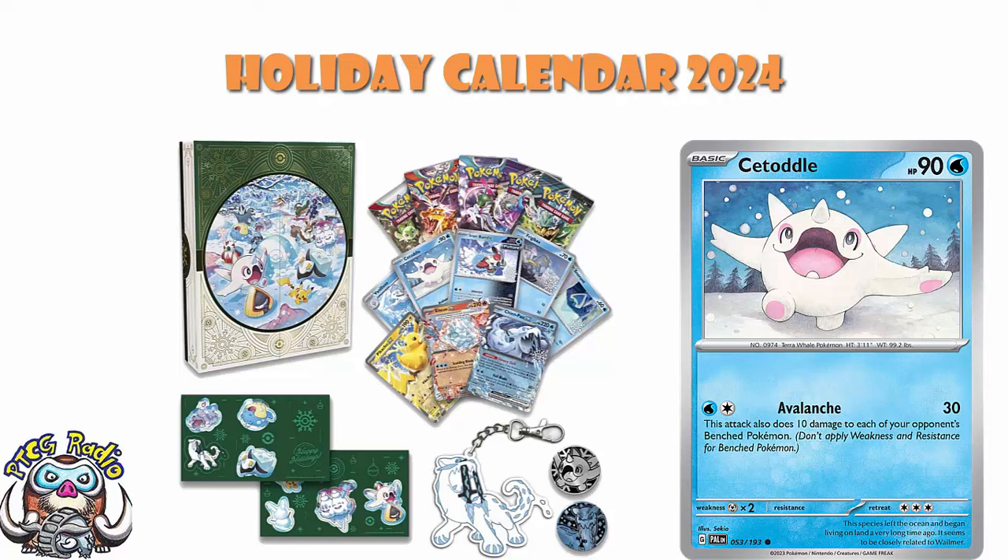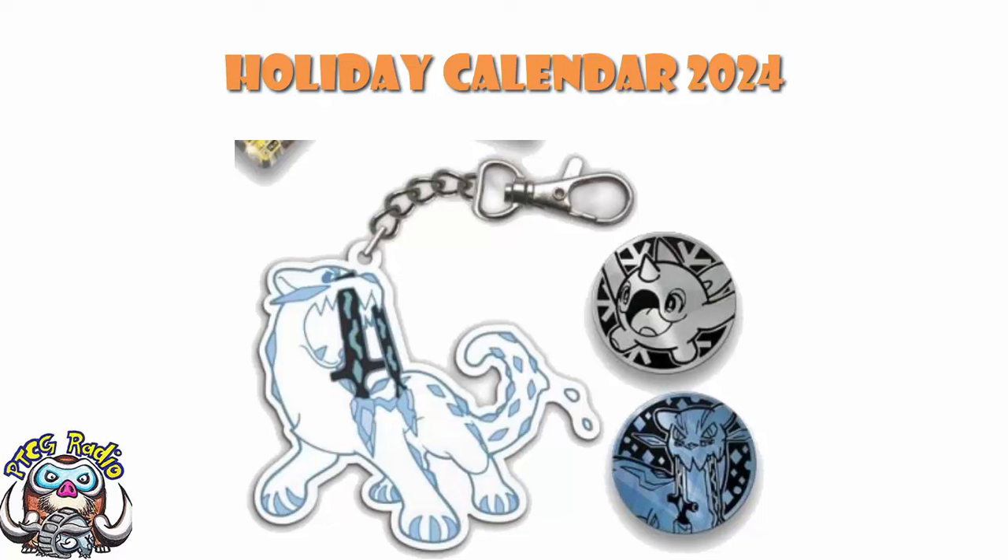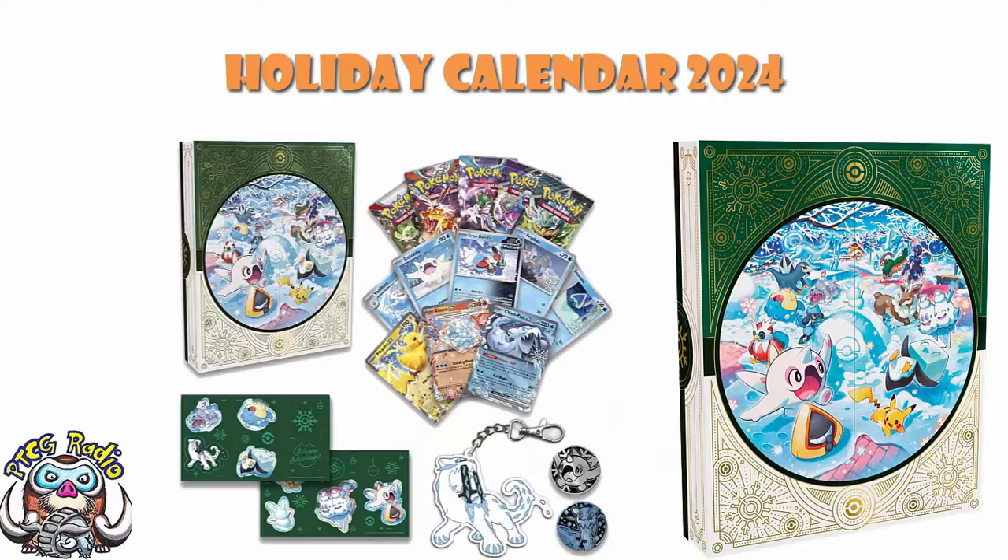And then finally we've got ourselves a Vanilluxe — specifically the one that came around in Paradox Rift. Its ability says your opponent's Pokémon with 40 HP or less can't attack. I really like this. It's probably too awkward and probably never going to work, but it's a really fun card and I want it to work, so I'm crossing my fingers. Elsewhere, we've got a couple of coins featuring Cetoddle and Chen Pao — and I love the Chen Pao coin. And then we've got some Booster Packs, Fun Packs, the Chen Pao dangler, and some stickers. There is a 100% chance I'm going to buy this because it's awesome.